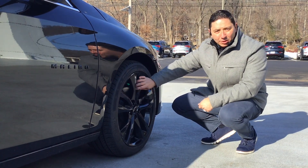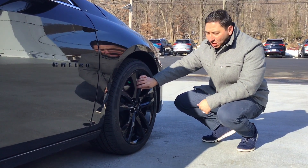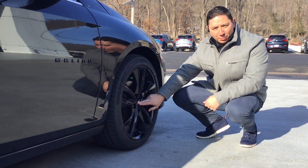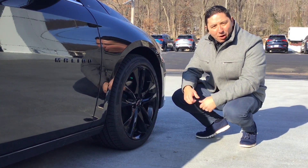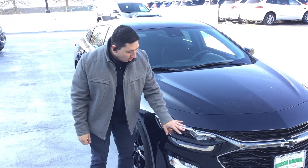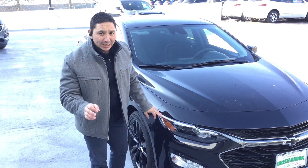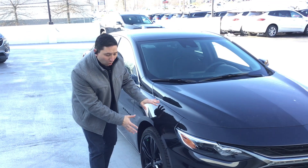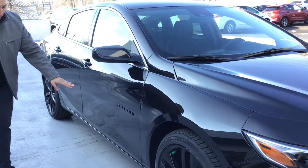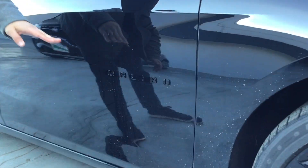You get the black 19-inch wheels, which make it look really sporty. You also get the black badge in the center of the wheel for a more powerful look. As you can see the sleekness of this beautiful vehicle with the headlamps coming around the vehicle, and you start seeing the blacked-out Malibu badge, as this is the Midnight Edition.